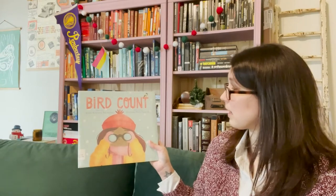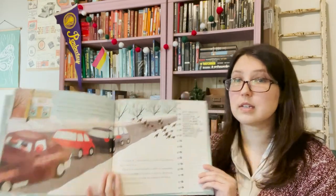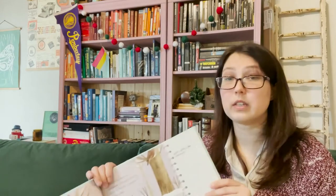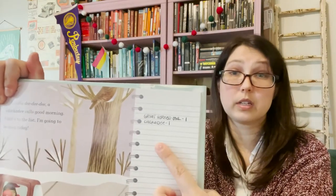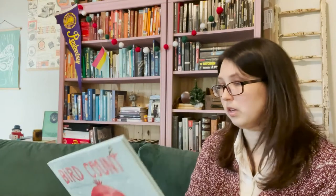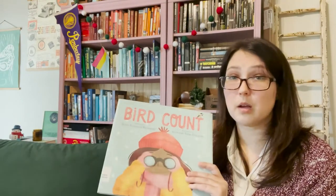The last book I'm recommending is called Bird Count. It is written by Susan Edwards Richmond and illustrated by Stephanie Fizer Coleman. And this is actually a picture book story about a family that goes out and does the Christmas bird count — another activity that anyone can get involved in. The Christmas bird count happens towards the end of the year. You can keep track with them as you read through the book of the different birds that they see. So if you think bird counting is cool and you want to read a fictional story about a family that does it, this is a great one to read.